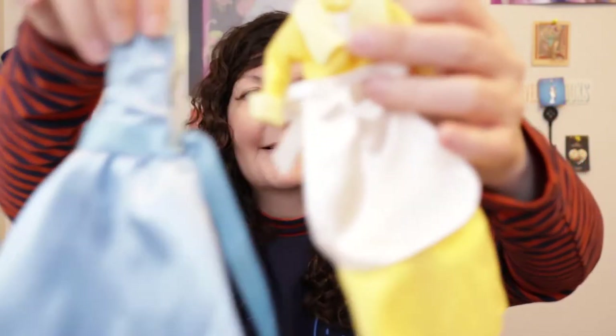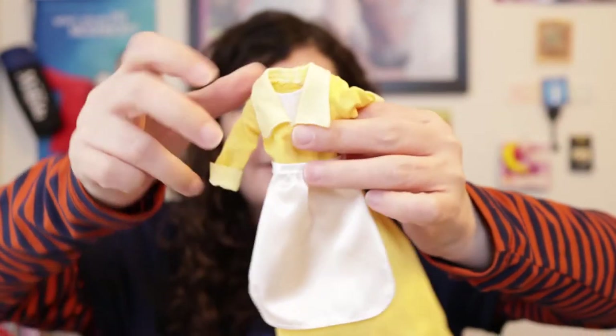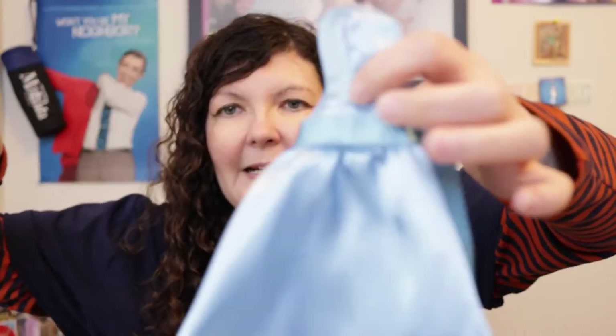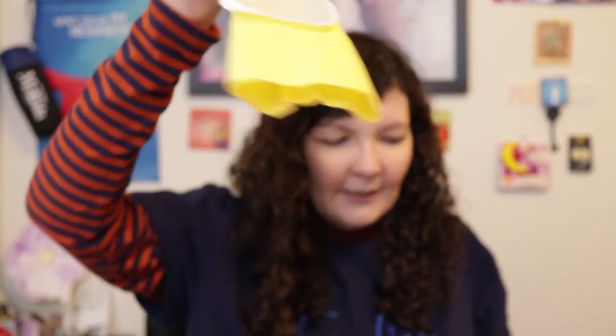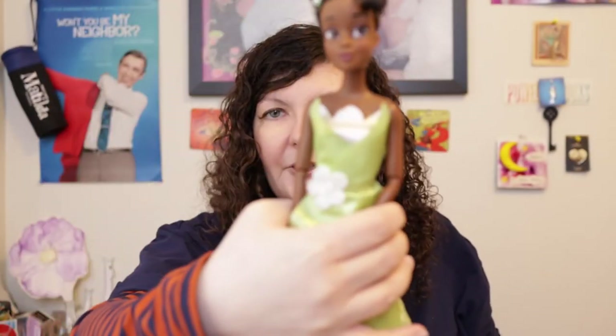With the 2010 Tiana they also had dress packs. It came with the yellow work dress she wears in the bakery — the yellow dress with the white apron — and then the blue dress which I love, so my Tiana is almost always in the blue dress. I'm going to quickly put the yellow dress on the 2022 Tiana actually, since she doesn't have glitter everywhere.